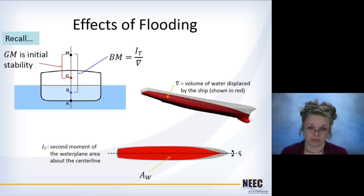So your ship has become damaged and it's going to flood. What are the effects of that flooding? If you recall, GM is our measure of initial stability, and in order to get GM, you have to calculate the length BM. BM is calculated by the second moment of the water plane area about the centerline divided by the underwater volume of the ship, and those two are shown here.